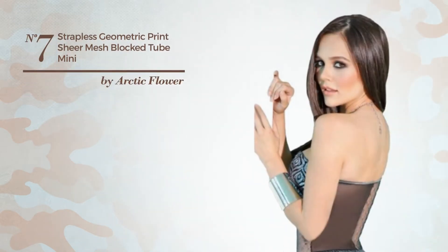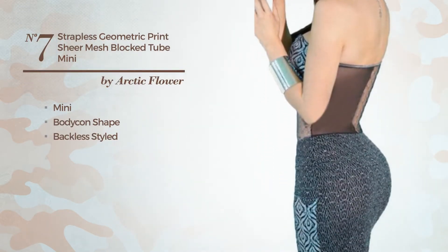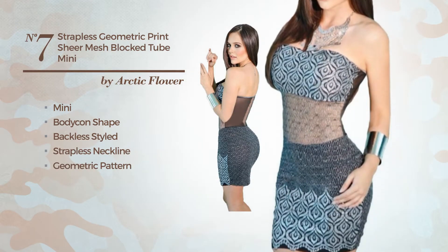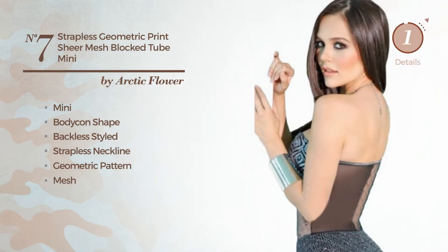Number 7. A tempting mini bodycon dress featuring a backless style, strapless neckline, with a geometric pattern, crafted from comfortable fabric, adorned with mesh. Available exclusively in this color.